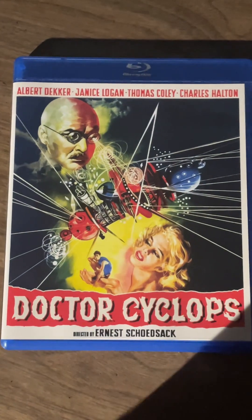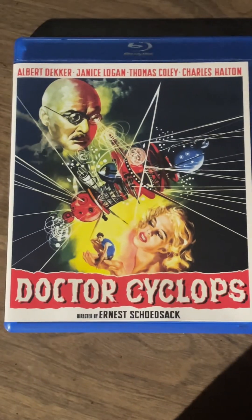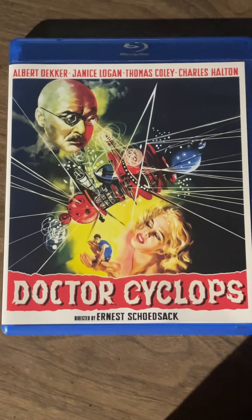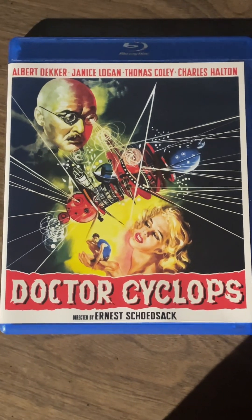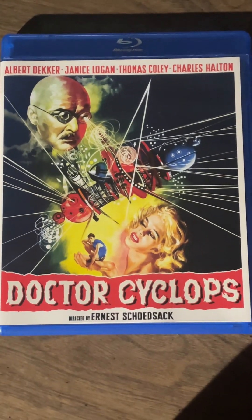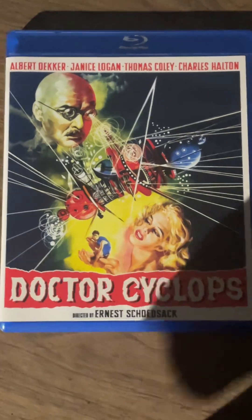I'm going to show these off in order. This is the only one I've seen so far — I just got these movies today. This is Dr. Cyclops from 1940, directed by Ernest Schoedsack, who was the co-director of King Kong. It's a sci-fi horror film about a mad scientist who shrinks a group of other scientists.